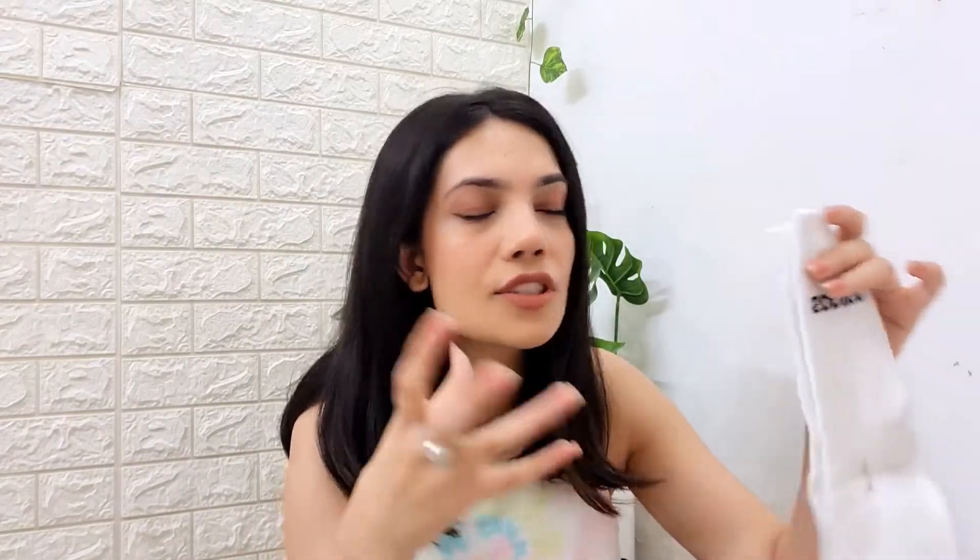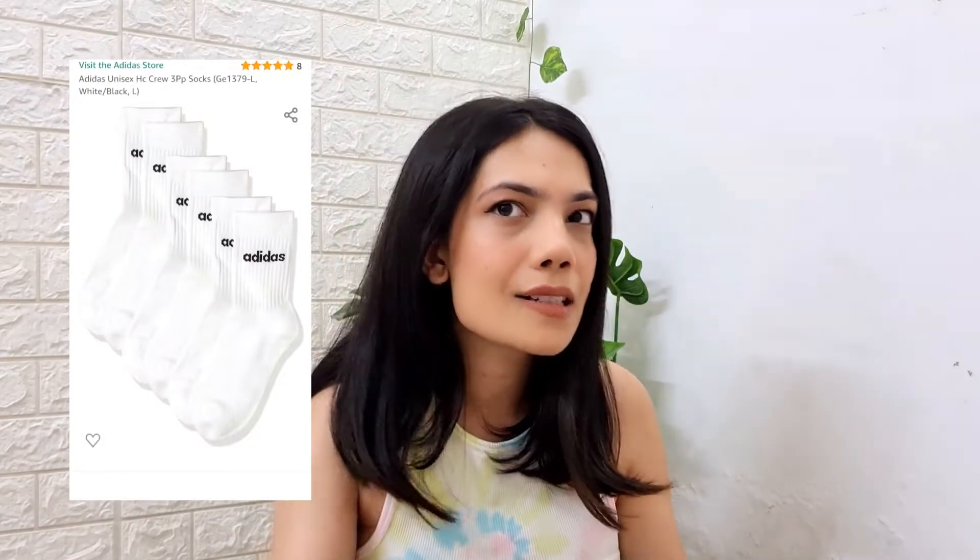I'll show you another random purchase from Amazon — these Adidas socks. I got these to pair with my streetwear outfits. Ankle socks look good, but if you're wearing shorts or skirts, knee socks look amazing. That's why I got these. They came in a pack of four, so I have three more pairs somewhere in my bedroom. Great quality.